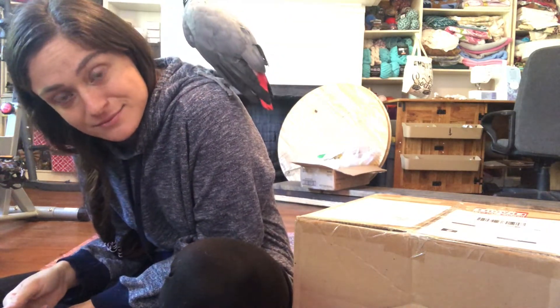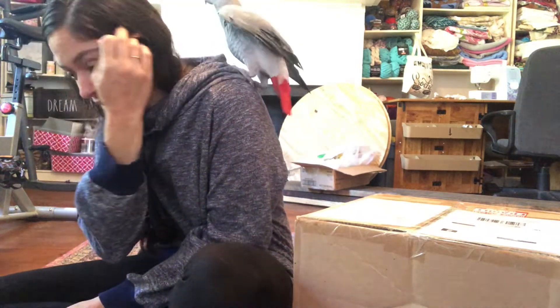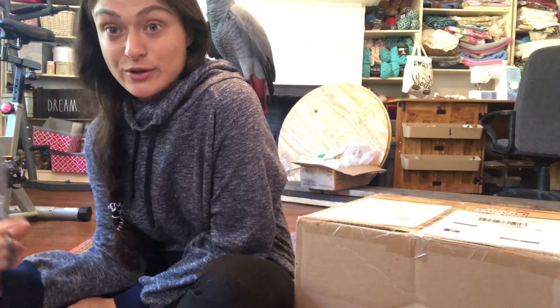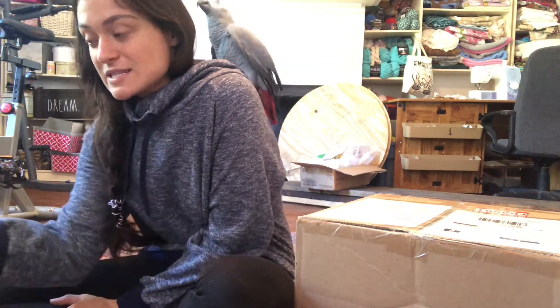So this is my craft room — that's why there's all this mess. We're about to open some more flock boxes. You saw a lot of the other birds in the first flock box video. Today I have brought in this grumpy boy who is kind of camera shy.